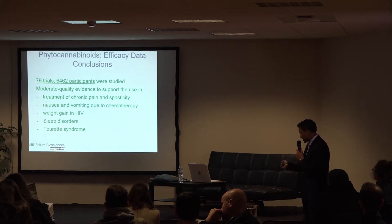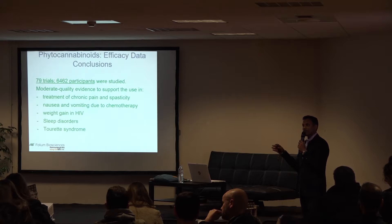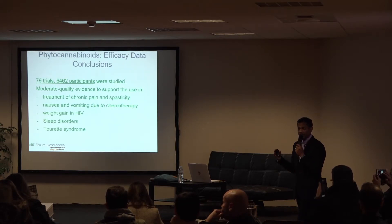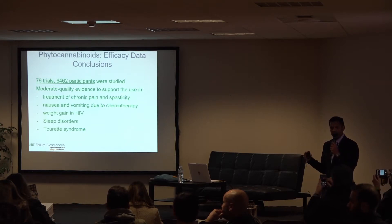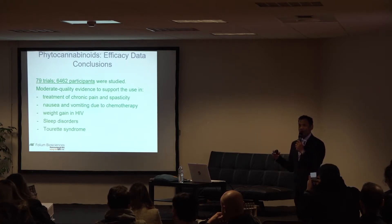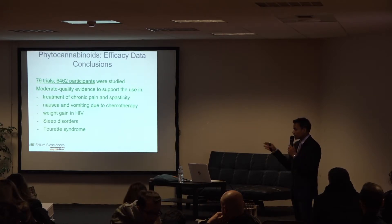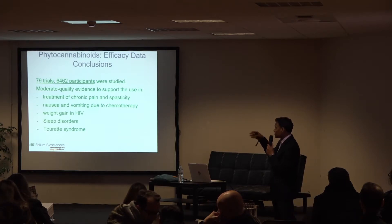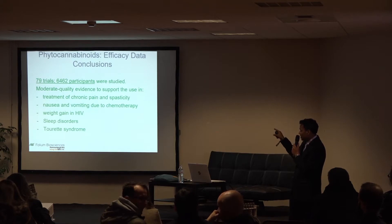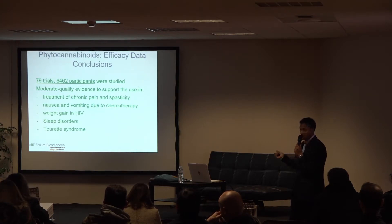Our product design is based on 79 different trials covering almost 7,000 participants. We collected all the evidence and created a meta-analysis — a study of studies. From this, we realized we want to create products for pain, chemotherapy side effects, weight loss, appetite, sleep, and a type of Tourette syndrome. This is what we are trying to do.